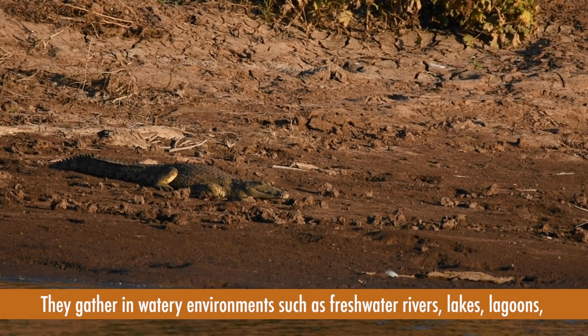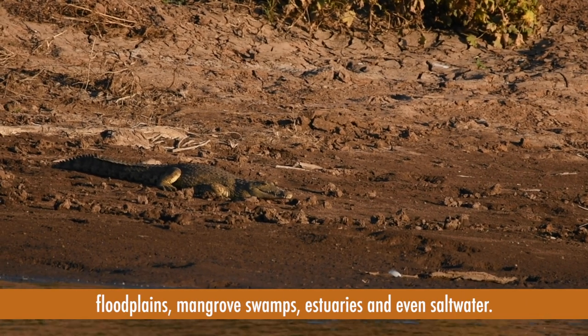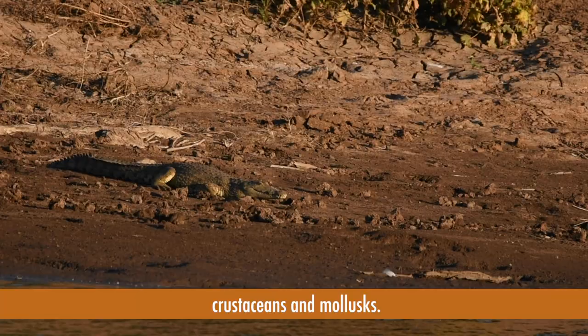They gather in watery environments such as freshwater rivers, lakes, lagoons, flood plains, mangrove swamps, estuaries and even salt water. They eat fish, birds, reptiles, mammals and occasionally feed on crustaceans and mollusks.